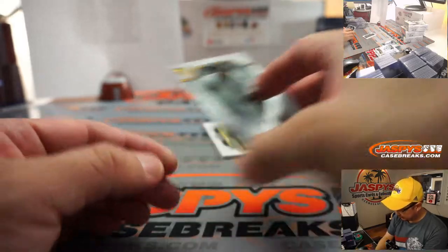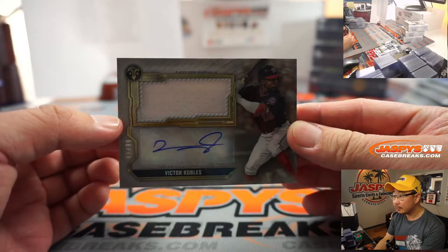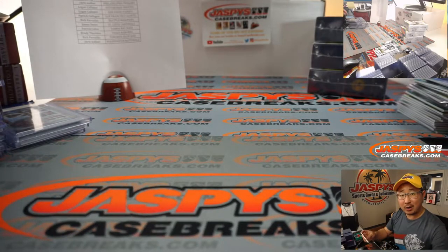He reveals a Victor Robles jersey and autograph, 42 out of 99 — Chris Walker and the Nats.